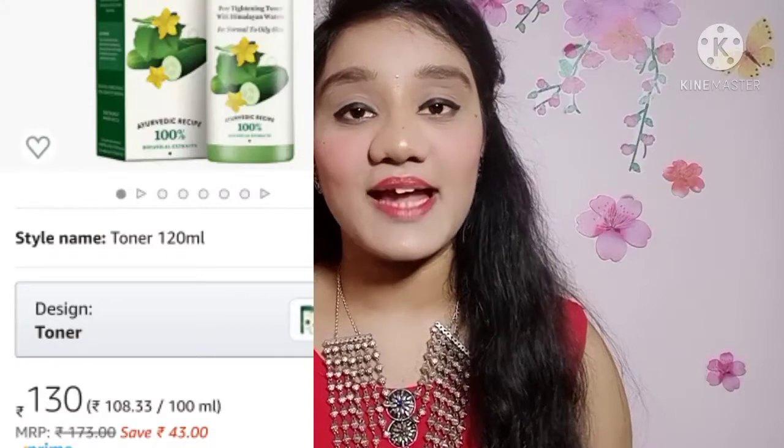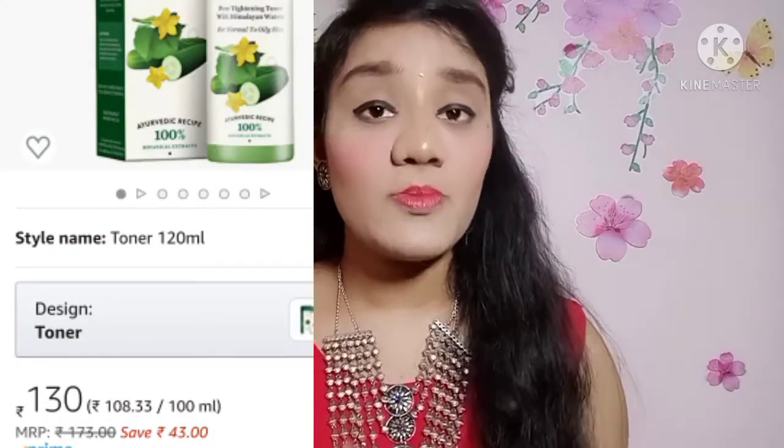So without any further ado let's get into the video. The first toner I am going to talk about is the Biotique Bio Cucumber Pore Tightening Toner. I am going to talk about this for oily skin.